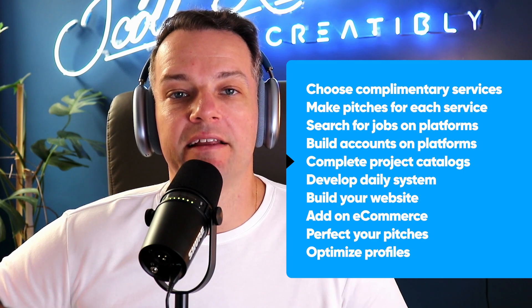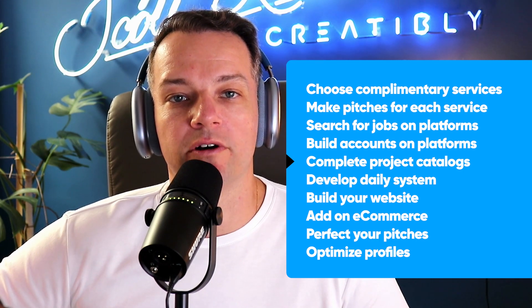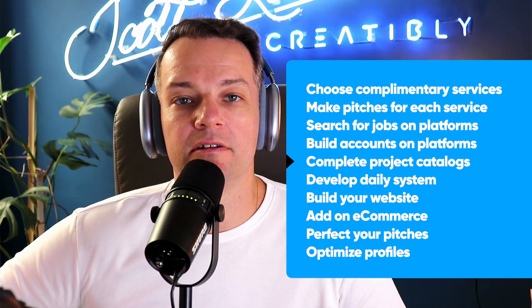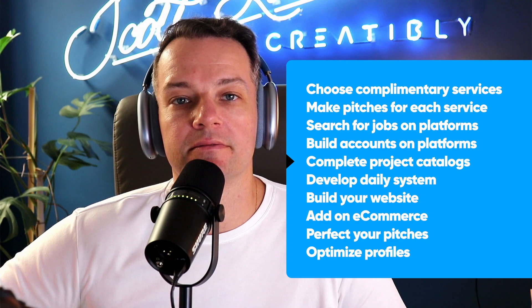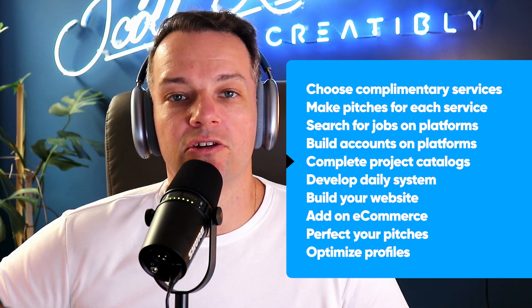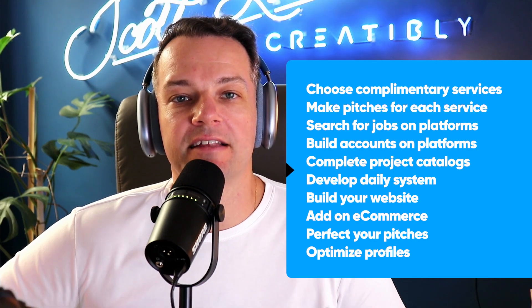The next step is to add your projects into the project catalogs of each of these platforms. On LinkedIn, you can add these as features within your profile. On Upwork, there's the project catalog. On Fiverr, they have a very similar project catalog to Upwork. And on your own website, you can add these as your own specific services, set your pricing, and connect them to e-commerce.